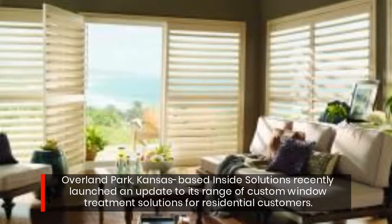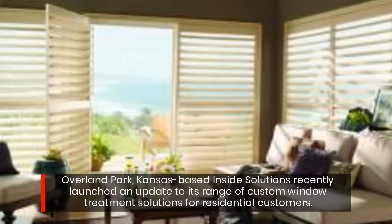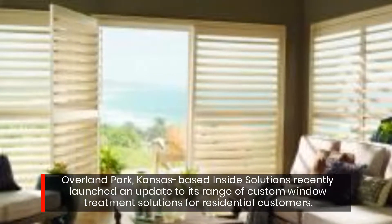Overland Park, Kansas-based Inside Solutions recently launched an update to its range of custom window treatment solutions for residential customers.